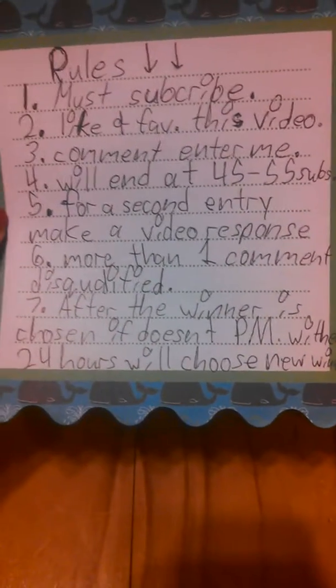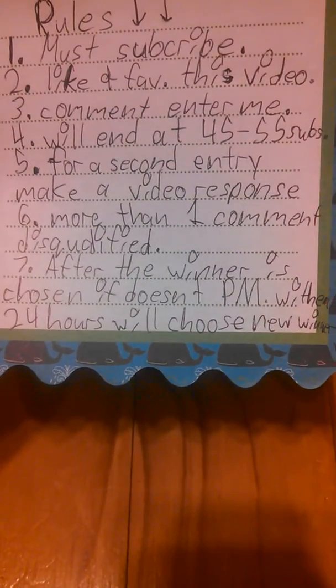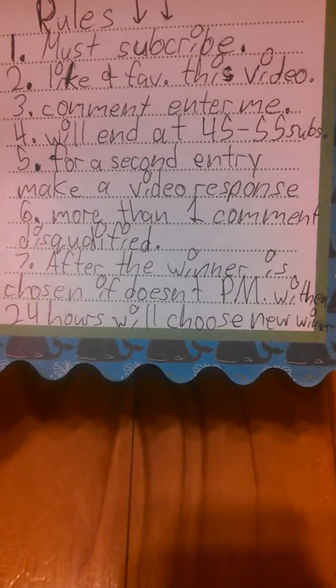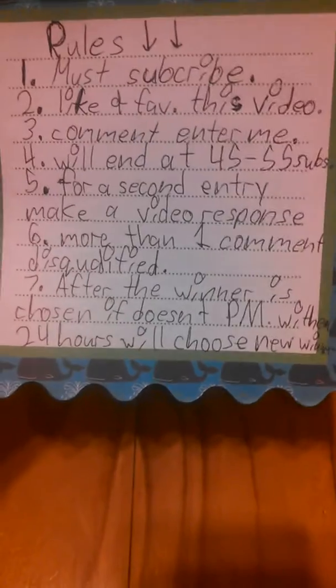More than one comment is disqualified. After the winner is chosen, if they don't PM me within 24 hours, we will choose a new winner. So yeah, these are all the rules. On to the prizes!